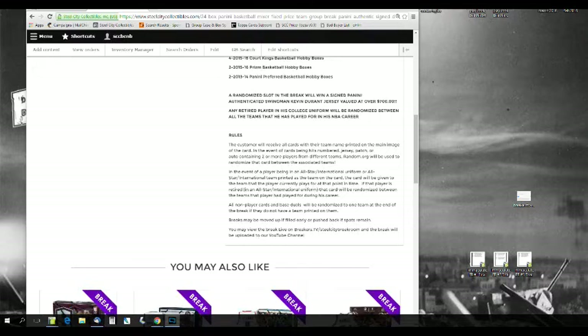Main rules: the customer will receive all cards with their team name printed on the main image of the card. In the event of a card being numbered, a jersey, a patch, or an auto containing two or more players, Random.org will be used to randomize that card between the associated teams. In the event of a player in an all-star or international uniform, the card will be given to the team the player is currently on. If the player is retired, it will be randomized to all teams he played for. All non-player cards and base duels will be randomized to one team at the end of the break.